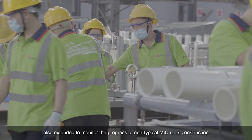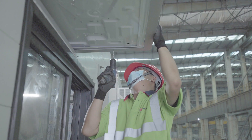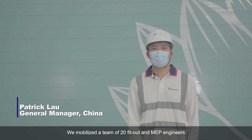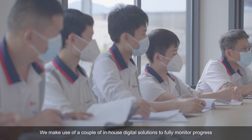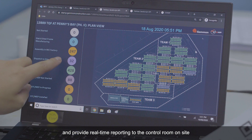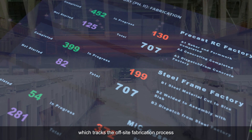This control mechanism also extended to monitor the progress of non-typical MIC units construction. We mobilized a team of 20 fit-out and MEP engineers from both Hong Kong headquarters and the Shenzhen office, making use of in-house digital solutions to fully monitor progress and provide real-time reporting to the on-site control room. STEM tracks the off-site fabrication process, and Inspector controls inspection procedures.